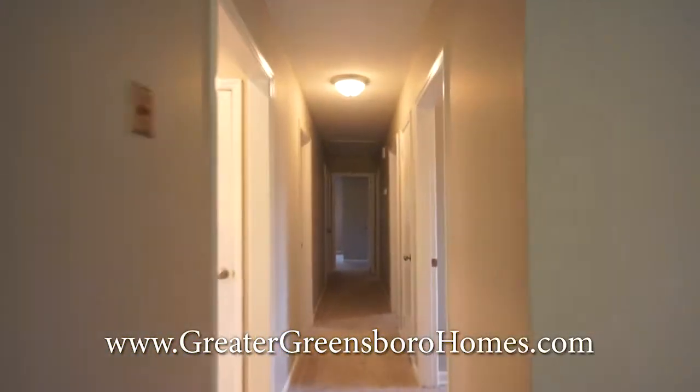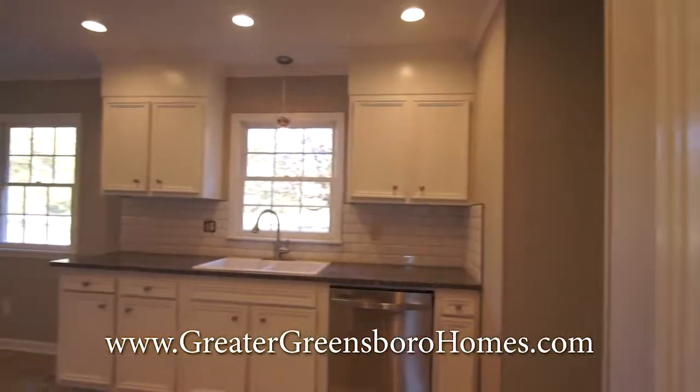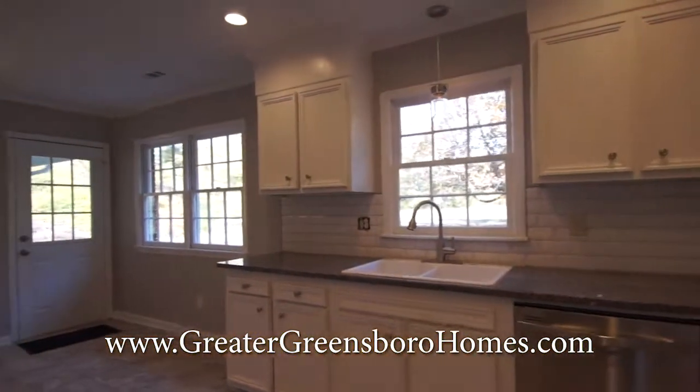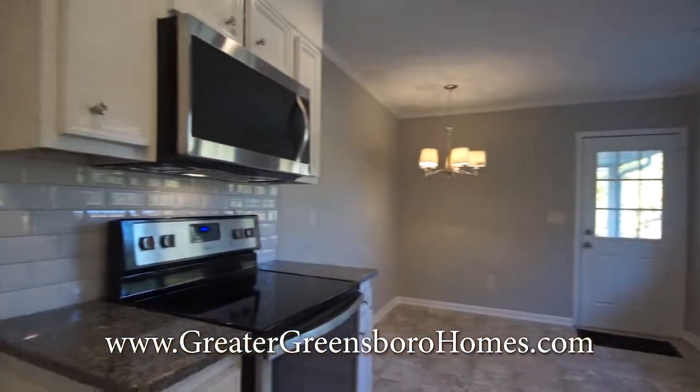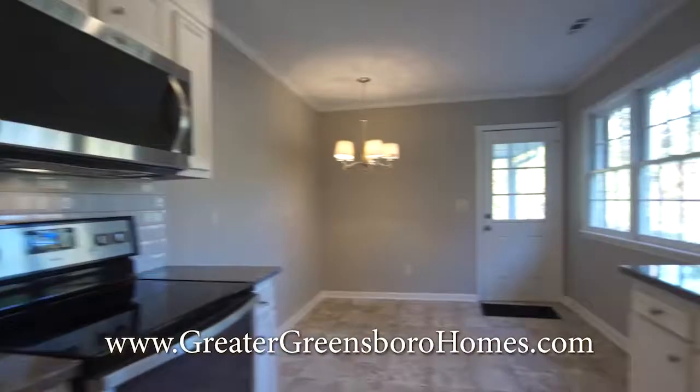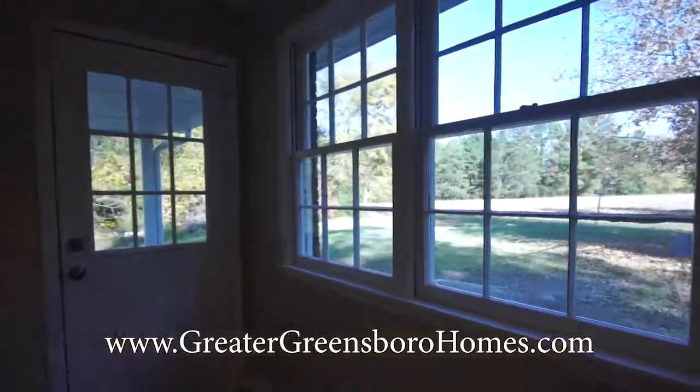To your left at the very beginning of the hall is your kitchen. Notice the storage on the right. Remodeled kitchen with solid surface counters, tile backsplash and stainless steel appliances. Nice breakfast area and a lot of light here.